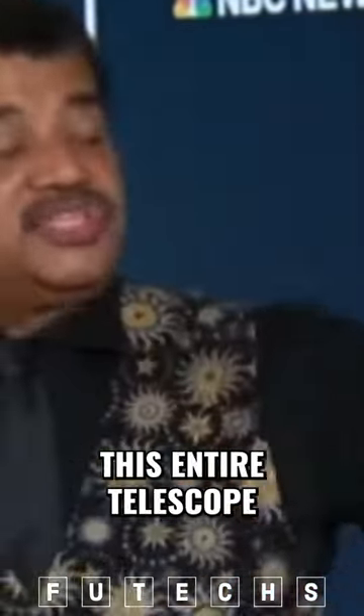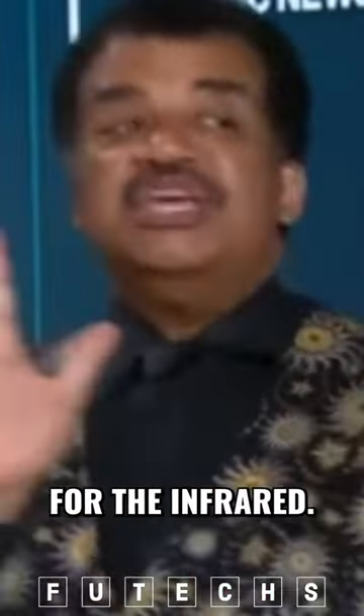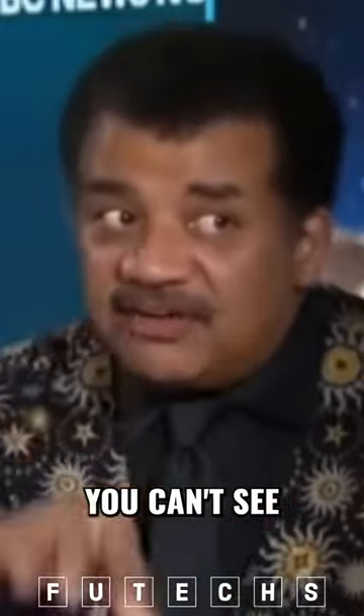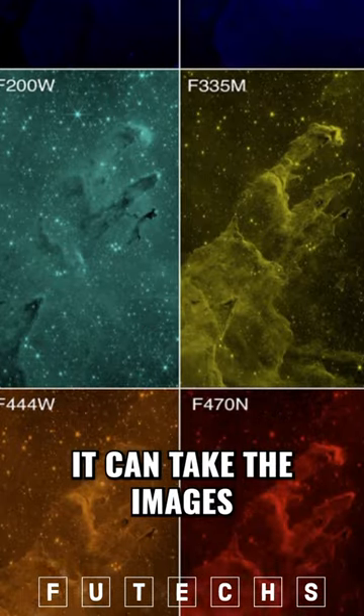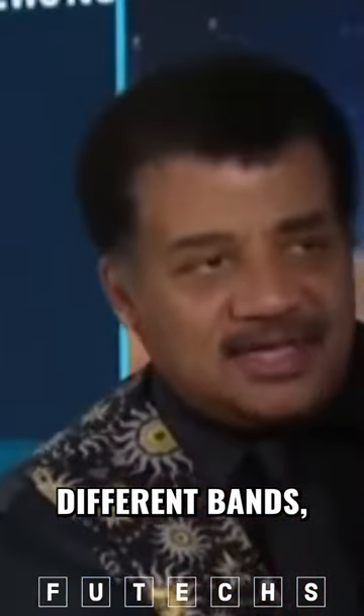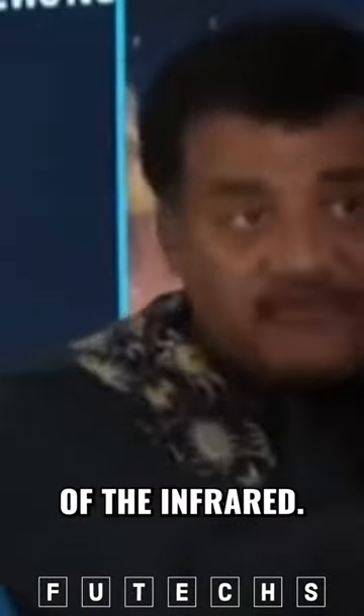Now think about that. This entire telescope is tuned for the infrared. You can't see infrared. What the telescope does is it can take images in three different bands — separate bands of the infrared.